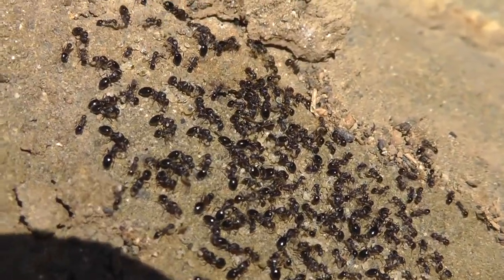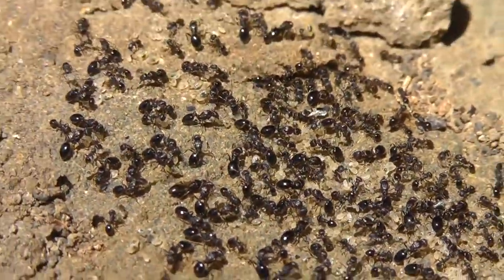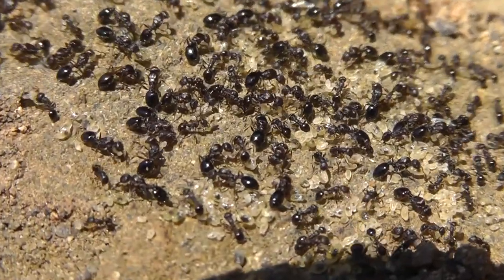So they're gonna have to move, organize themselves and move to a new place. That's their home underneath. They have little eggs — baby ant eggs.